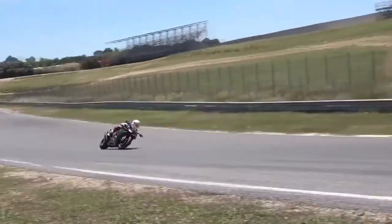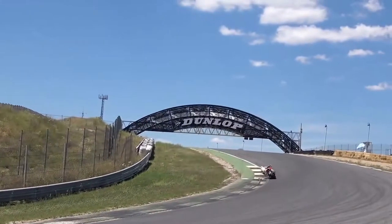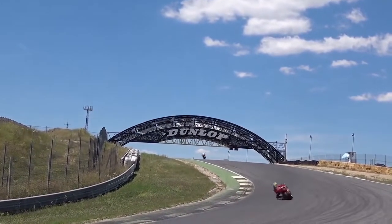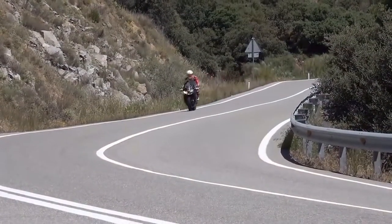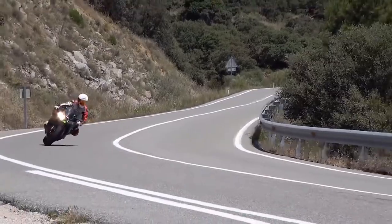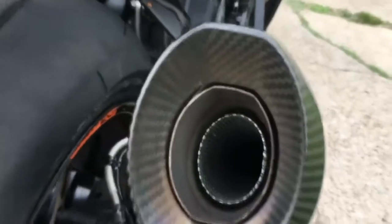An important thing to note is the Kawi does not have any semi-active or active suspension components like the other bikes on this list, so that's a major detractor. The Kawi can be bought with or without ABS, but the ABS model comes in at $16,099, which means you're paying about $81.64 per horsepower.